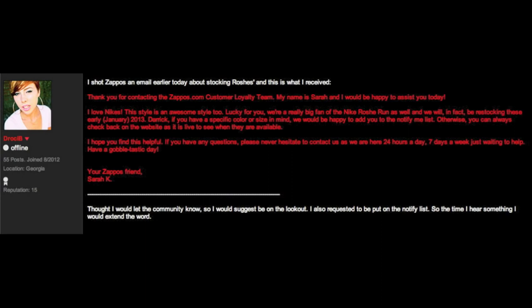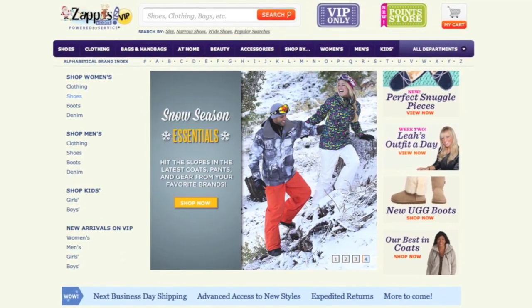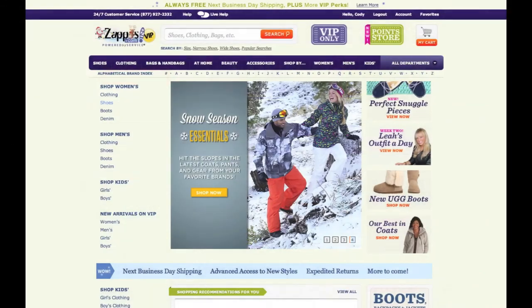Our final story came from Drossy B over on the Team Roshi Nike Talk page, and this is a confirmation that Zappos will most likely be getting a restock of Roshis in January 2013. The email he received reads: 'We're a really big fan of the Nike Roshi Run as well, and we will, in fact, be restocking these early January 2013.' If you are not already a VIP member on Zappos, I suggest you do so now, as VIP members get first dibs at new releases as well as free next-day shipping. You can apply on Zappos' website or just give them a call and ask them to push you through the VIP system.